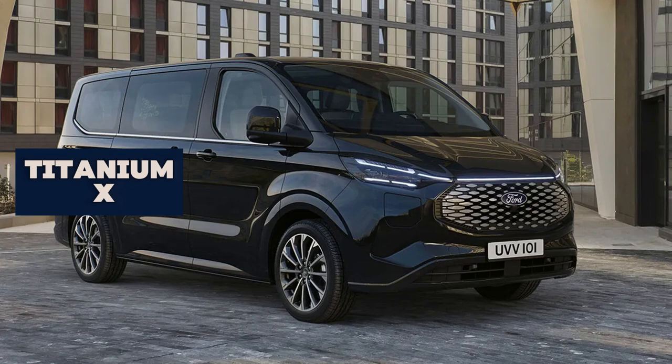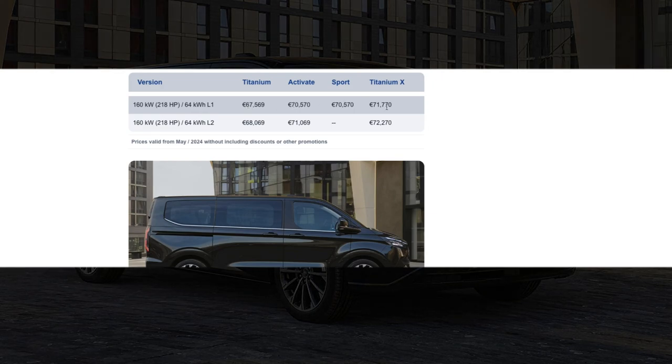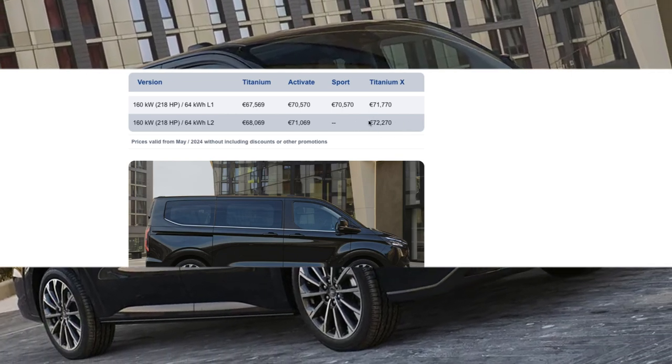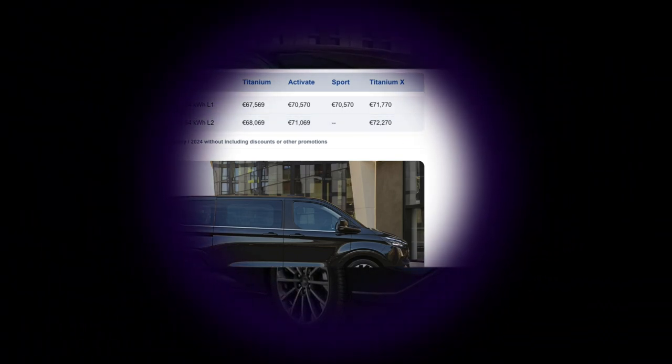As we wrap up, let's look at pricing launched in Europe. If you want a more intensive breakdown of these trims, there is a dedicated video linked in the top left corner. The e-Tourneo Custom starts from a base price and goes up through the range — you can see the manufacturer's suggested retail prices for Europe displayed here on screen.